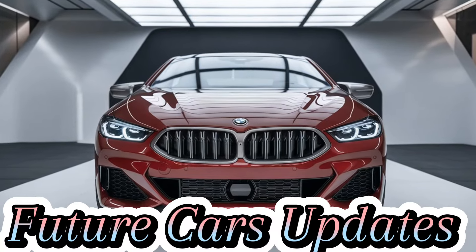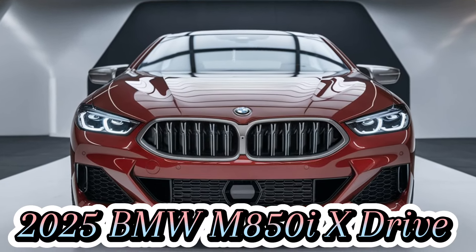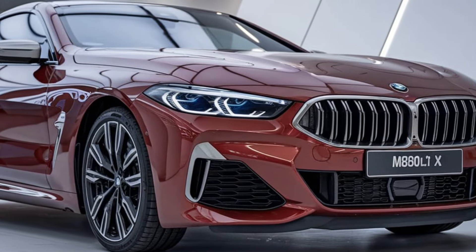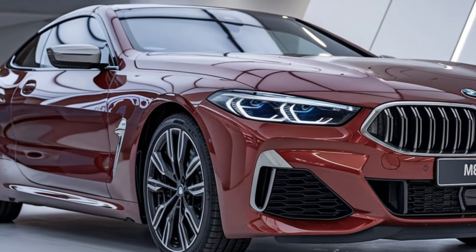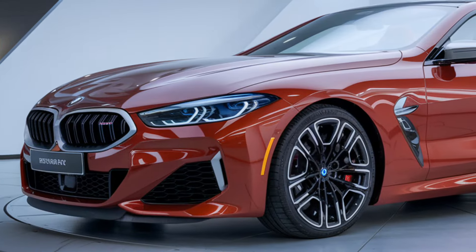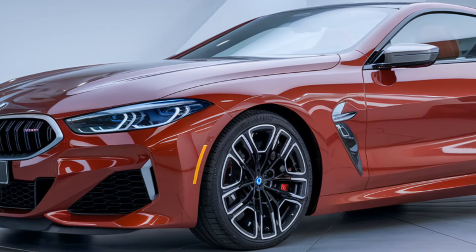Welcome back to Future Cars Updates. Today we're diving into the sleek and powerful 2025 BMW M850i xDrive, a car that combines luxury, performance, and cutting-edge technology into one stunning package. If you've been looking for the perfect blend of style and speed, the M850i might just be the car for you.